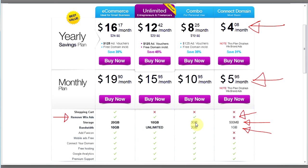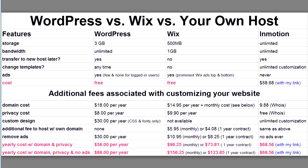That next Wix level is their Combo service. There you get three gigabytes of storage — which is what WordPress gives you for free — and two gigabytes of bandwidth. With the free version of WordPress you get unlimited bandwidth.